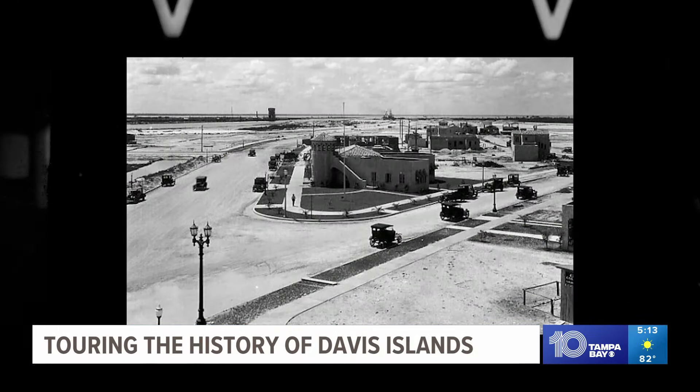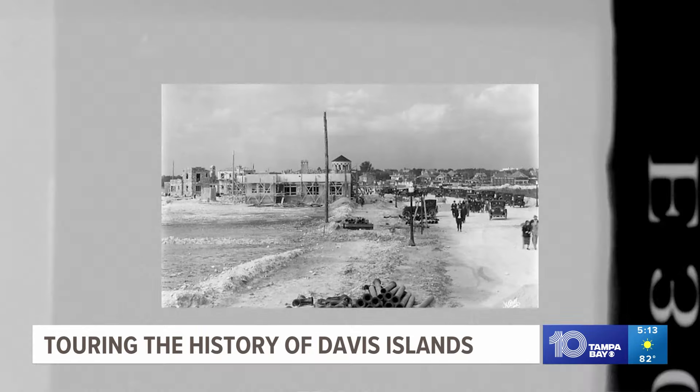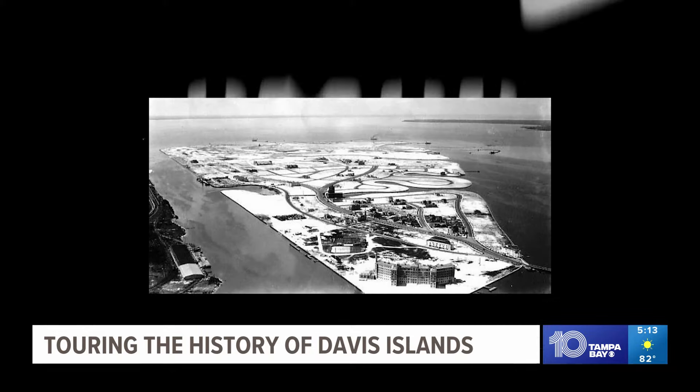It was just an engineering feat, but also a feat of hubris — just the idea that you could even do something like this. And then he did it. The idea of developer and Tampa native David Paul Davis: mud dredged from the bottom of Hillsborough Bay created what's now Davis Islands.